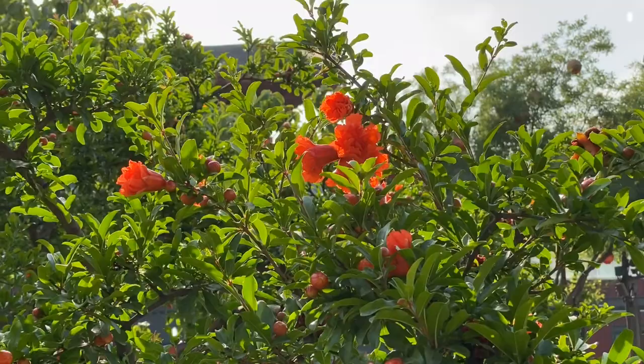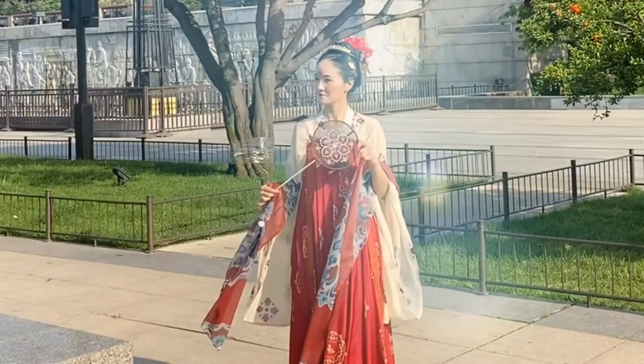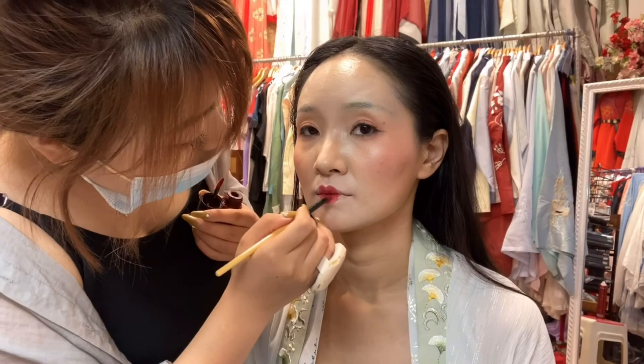Hi everyone, welcome to my YouTube channel. I'm HLP Louise. Today I will share with you guys about the makeup, hair, and dressing style of the Tang Dynasty in ancient China. In Chinese history, the Tang Dynasty was a period of unity and prosperity, with the polity and economy highly developed.